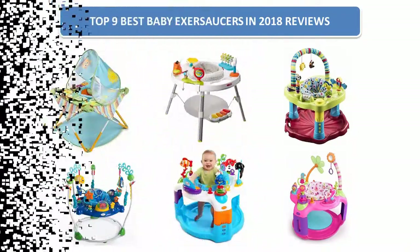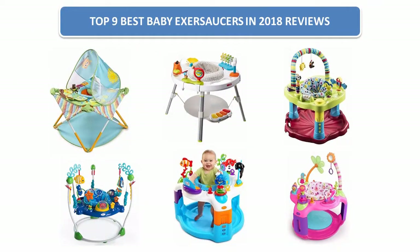Find the best baby exersaucer sources in 2018. At Amazon, we analyzed consumer reviews to find the top rated products. Find out which product scored 4.7. Today I am going to review the top 9 best baby exersaucers on the market in 2018.